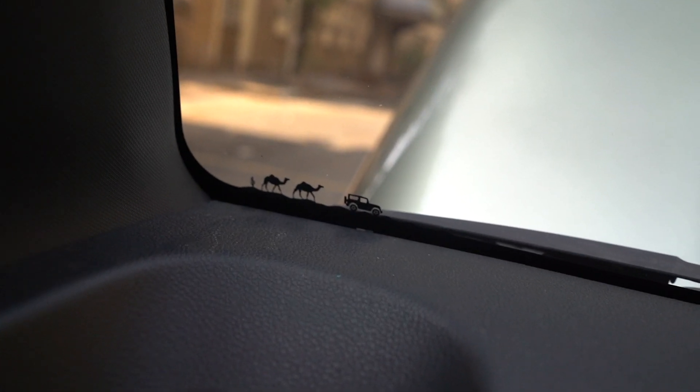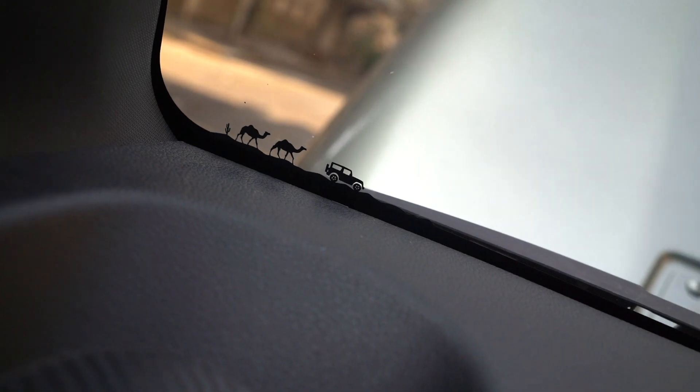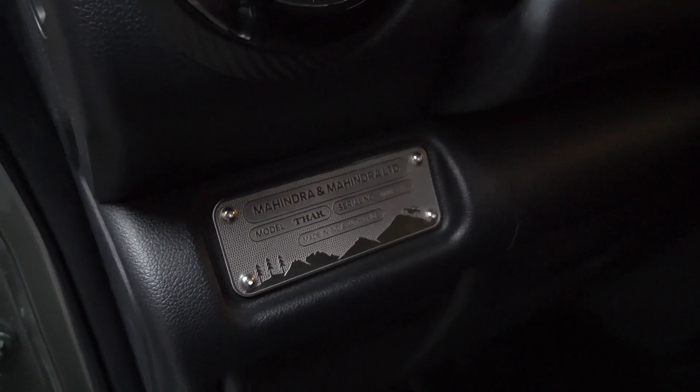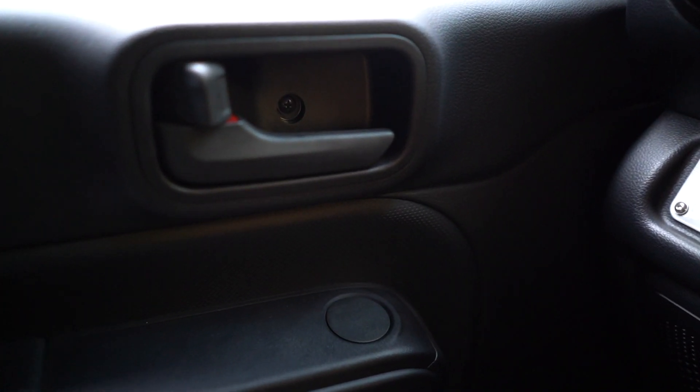There are a lot of Easter eggs in this car. On the side of the window there's a picture of a cow, two camels, a guy, and then the Thar in front of it. There's also a cool badge that says 'Mahindra Thar Limited Model — Made in India with Pride,' and it gives you a serial number. Interestingly, the passenger side door has an indent for mirror controls just like the driver's side, suggesting this car will also be made in left-hand drive for export. Mahindra does export a lot of cars from India, so the Thar making it to other countries wouldn't be surprising.